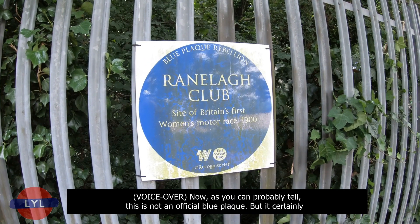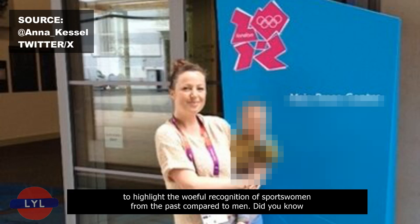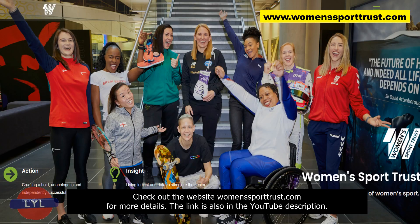This is not an official blue plaque, but it certainly ought to be. It's a protest plaque organised by Blue Plaque Rebellion, set up by author Anna Kessel, to highlight the woeful recognition of sportswomen from the past compared to men. Did you know there are just two statues of named sportswomen in the UK versus almost 200 of sportsmen? Check out womenssporttrust.com for more details — the link is also in the YouTube description.